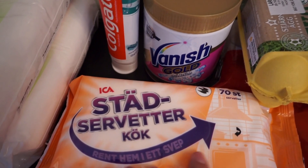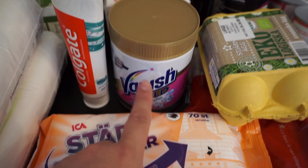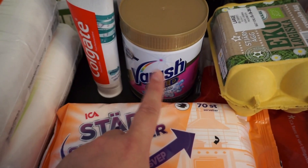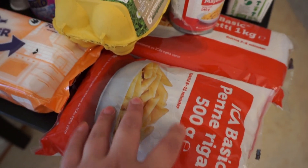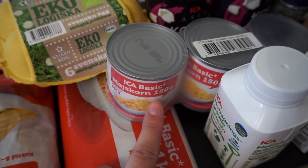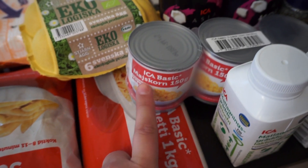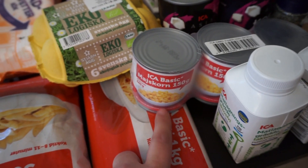We have some cleaning napkins for the kitchen. Some Vanish Gold that I'm hoping is going to work, because all of the Vanishes I have tried so far suck, and if this one sucks too I will never purchase it again. Then we have some organic eggs, some pasta — this is penne and then spaghetti underneath. And here we have some corn, a three-pack. It's one of the cheaper versions — this is the store name ICA, and ICA Basic is their own in-store brand, which is always the cheapest. So I try to mix and match with that.